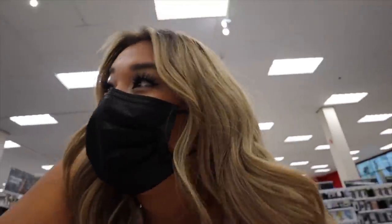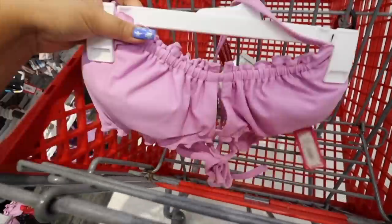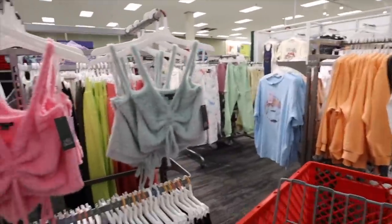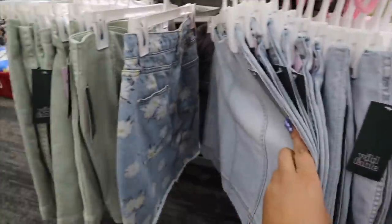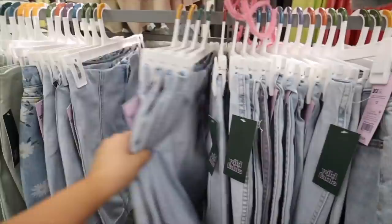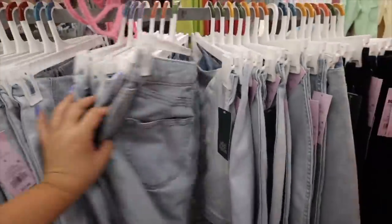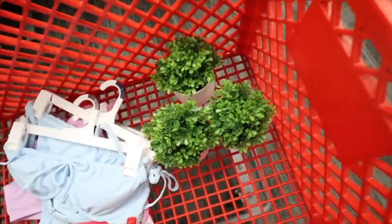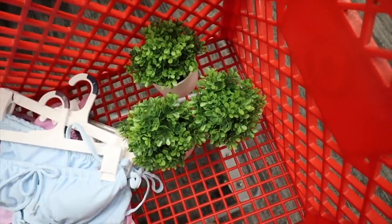First stop is Target and I'm looking for some wardrobe for tomorrow's shoot. I found a cute swimsuit I want to try — I always wanted to try this style. Found my clothes, so cute. Look at this little denim skirt, it is so cute, definitely need one of these. I love the little rips in the bottom. Got the skirt!